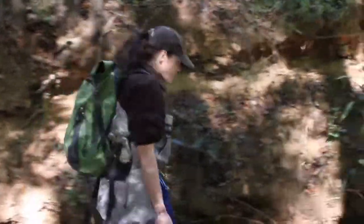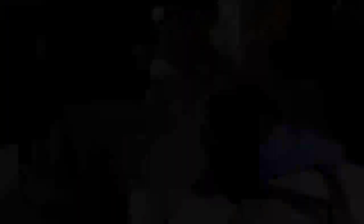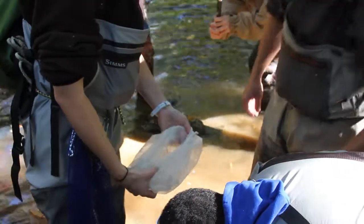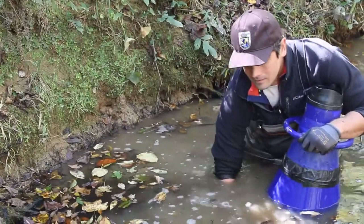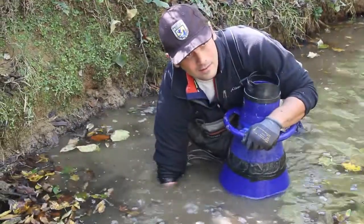My name is Morgan Wolf. I work for the South Carolina Field Office of the Fish and Wildlife Service. Today we took some juvenile Carolina heel splitter mussels that we've propagated at Orangeburg National Fish Hatchery and we augmented them into Gills Creek, which is also within critical habitat for the species, along with our partners from South Carolina Department of Natural Resources,